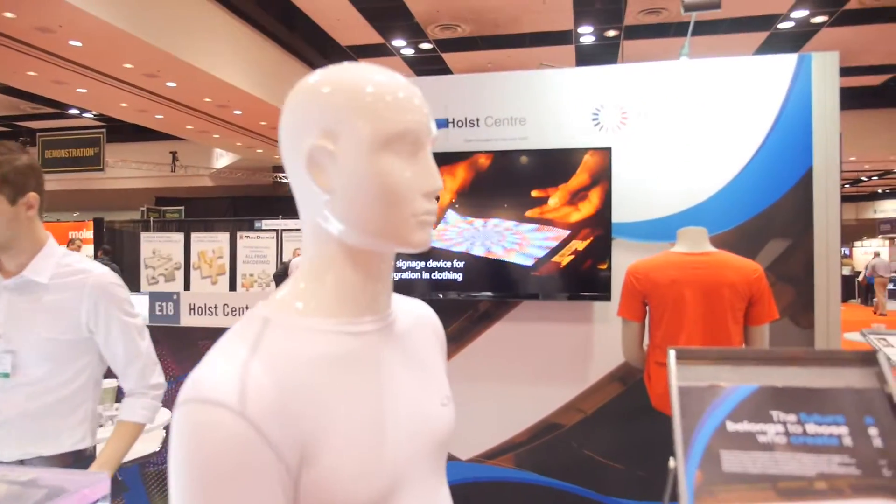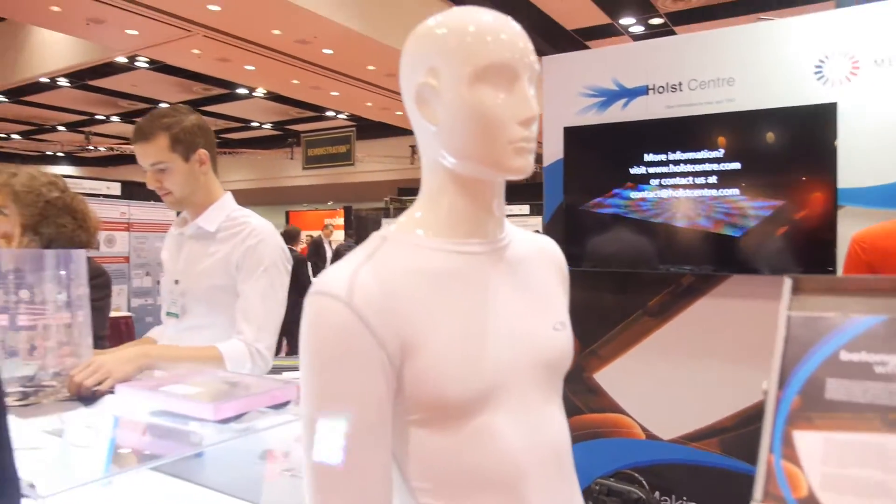We're here with the Holst Center. My name is Helen Cardone, I'm a business developer at Holst Center. We are working at Holst on printed electronics. It's a research institute based in Eindhoven in the Netherlands.